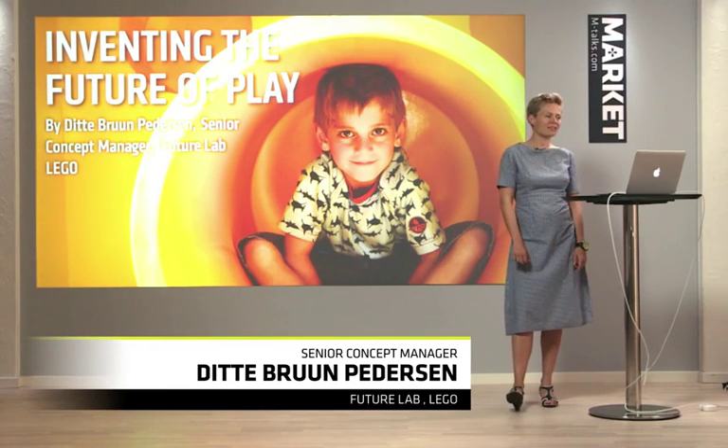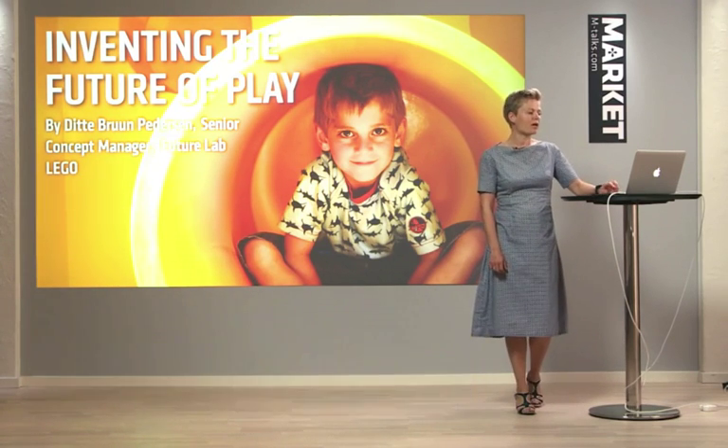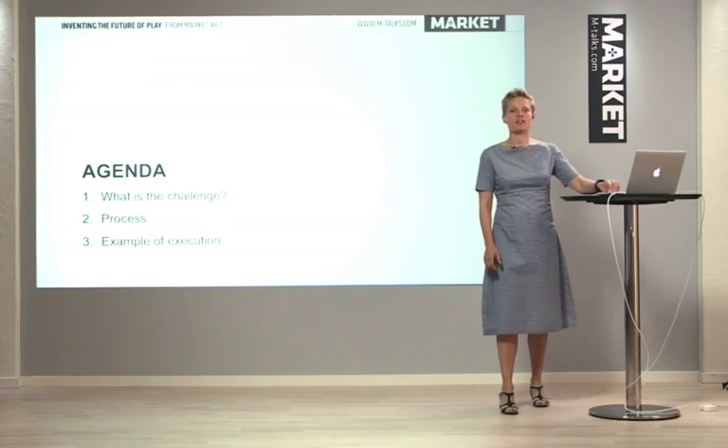Hi, my name is Dieter. I'm here to tell you about inventing the future of play. I work at Lego at a department called FutureLab. I'm going to tell you about three things today: what's the challenge, what's the process, and an example of an execution.